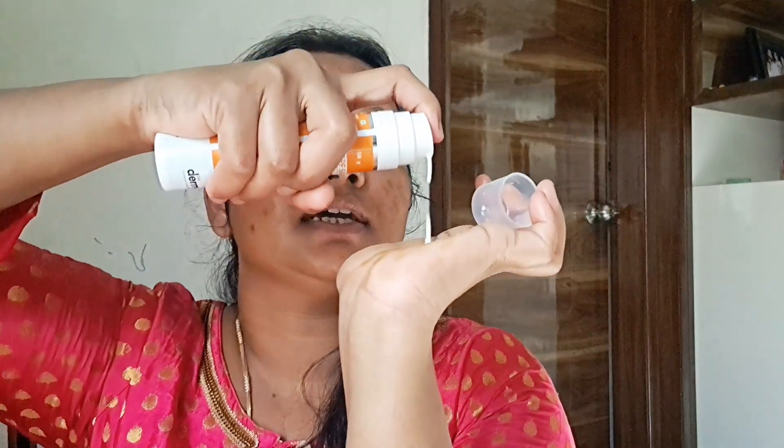Now we have the products. We use sunscreen — we should not skip it. I take the 3-finger method to apply it. Once you apply sunscreen it can leave a white cast. This is Dermacolor and it does leave a white cast. This is my morning routine.